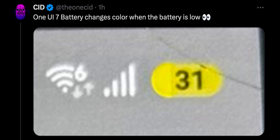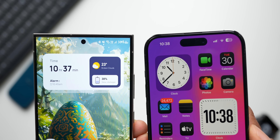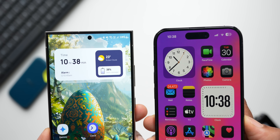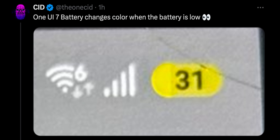Next, there is another tweet by Cid which says One UI 7 battery changes color when the battery is low. You can see a pill-shaped battery icon on the top right corner of the status bar, with the battery percentage mentioned inside that pill. Earlier we had the percentage mentioned outside the battery bar, and now we have it inside this pill — similar to iOS where the battery percentage is inside the battery bar. On Samsung, instead of a battery bar, we have a pill-shaped design, and the battery will change its color when low.